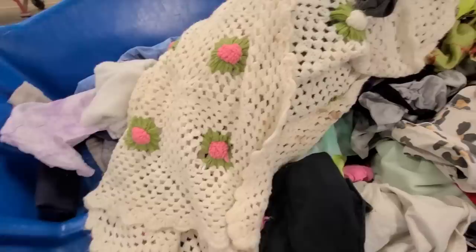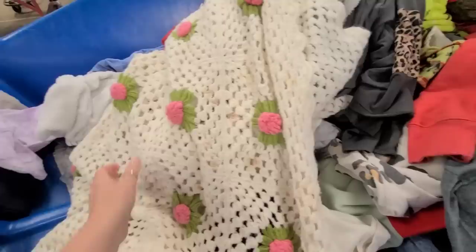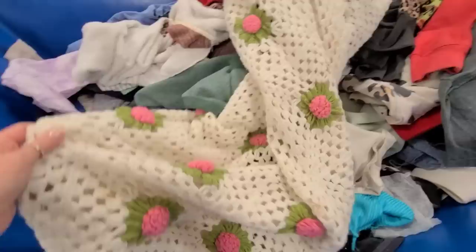Look at this — oh no, it has some stains on it. Yeah, lots of stains, guys. That is so unfortunate, I love this. Alright, we're finding crocheted stuff today.